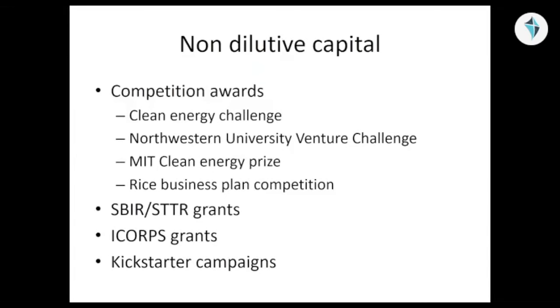These are significant competitions, mostly student-focused, but many of these like the Clean Energy Challenge also have a venue for non-students. Research grants that fall under the federal government include SBIR and STTR, as well as I-Corps grants from the NSF.